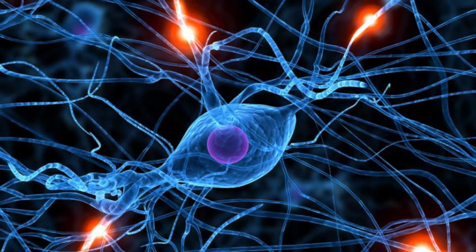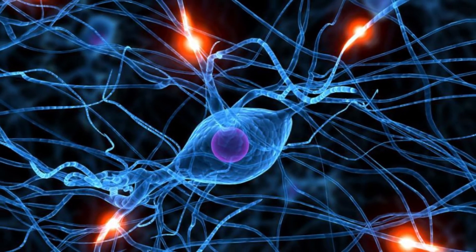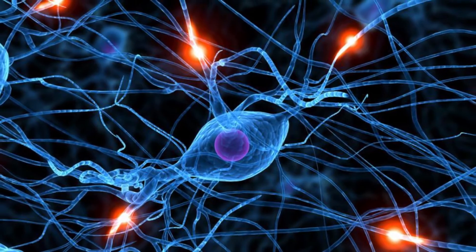The more we push our memory, the more the neuronal networks will build, and the more memory pathways will become stronger and stronger. So for that, we need to follow certain steps — certain tips — to enhance our memory.